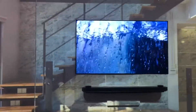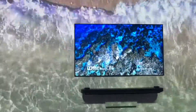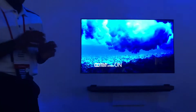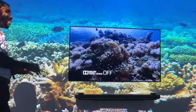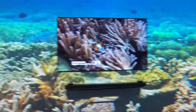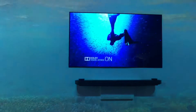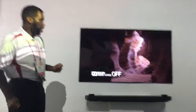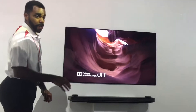Dolby Atmos puts you inside the action with bigger, brighter, enveloping sound that fills your room, even overhead. You're going to see the pure cinematic color that you would see in a movie theater, with Dolby Vision on. You're going to see really how the image is supposed to be portrayed — just as it comes right out of the photographer's lens, so they're not losing any color; you're actually gaining all of it.